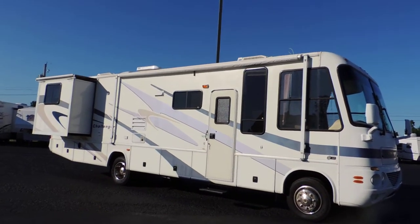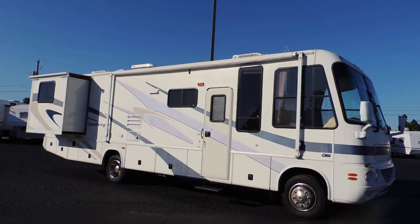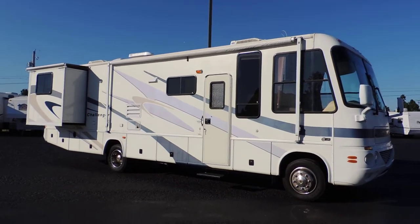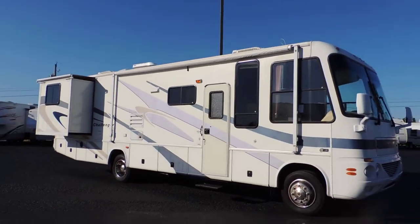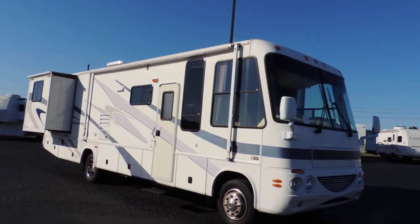Welcome to Zoomers RV. Today we have for sale a 2004 Damon Challenger model 327W on a Workhorse Chevy chassis with a Vortec 8100 series 8.1 liter engine.